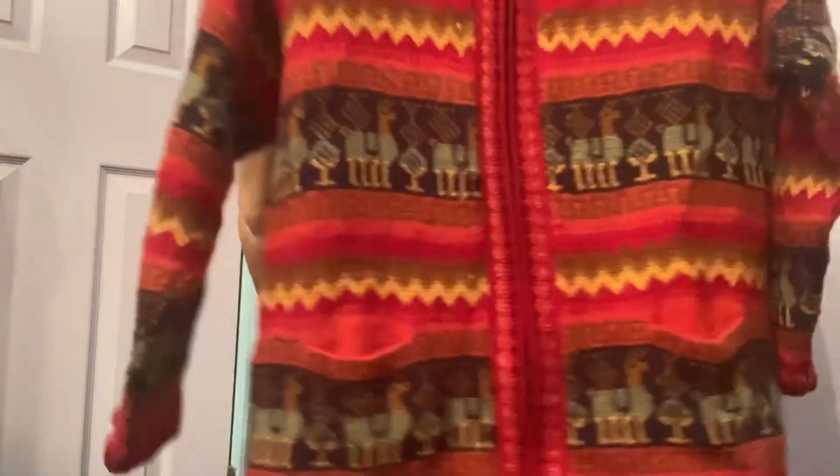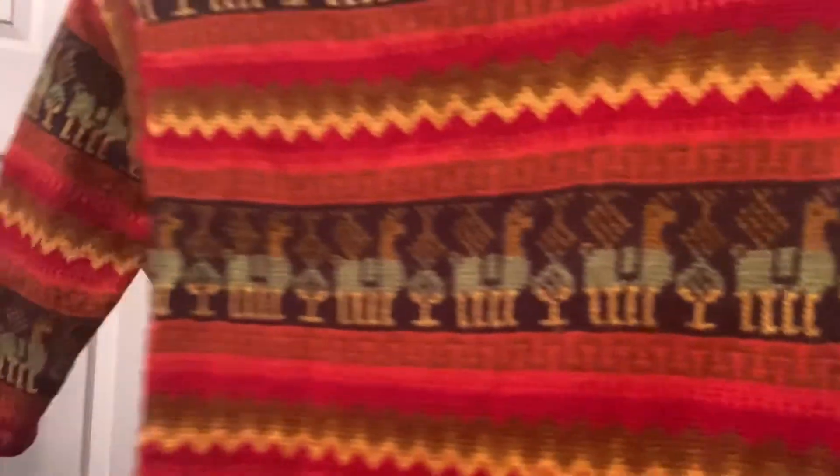This next one is amazing. Unfortunately it has pilling, but it is still amazing. It's some llama wool company — black on black so I can't quite read it. It's a beautiful wool — probably alpaca wool — full zip long sleeve sweater with a really cute print and front pockets. Because of the pilling, I'm hoping for at least $35.